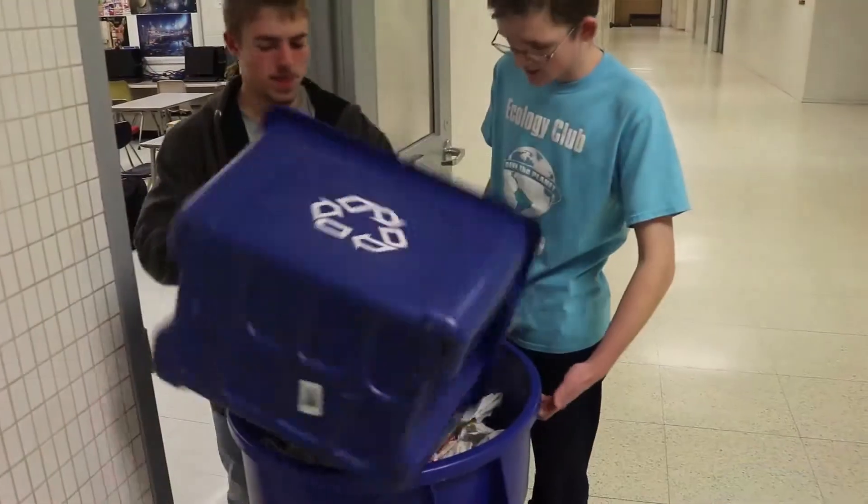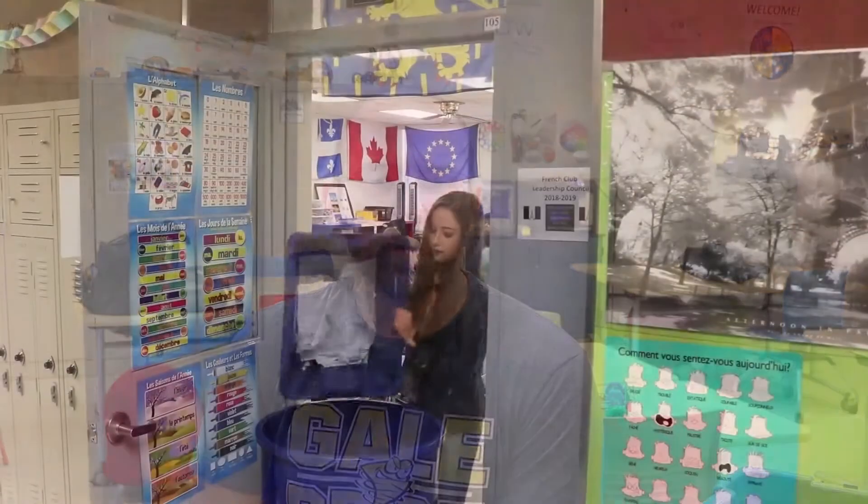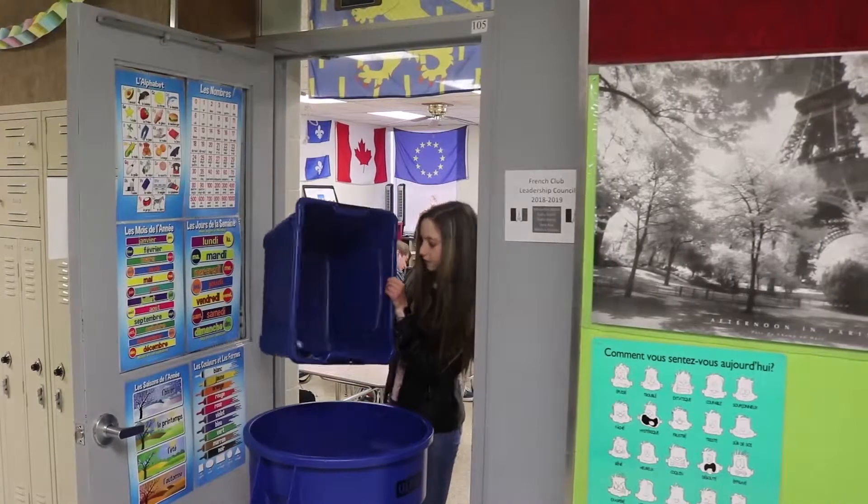We collect every two weeks, and sometimes we make that a little more frequent as it gets close to the end of the quarter, since some teachers are recycling more papers and cleaning out their desks. At the end of the year we have several pickups in a row. We generally aim for the first and third week of every month.